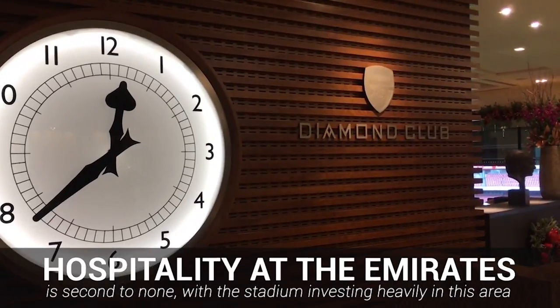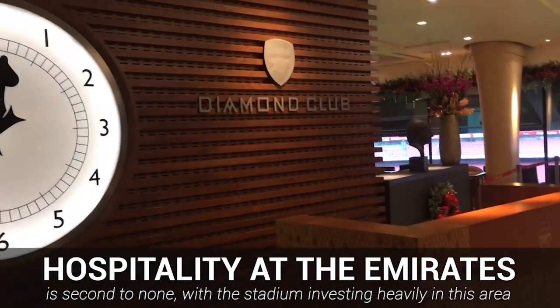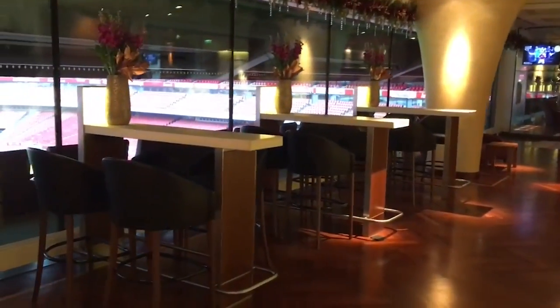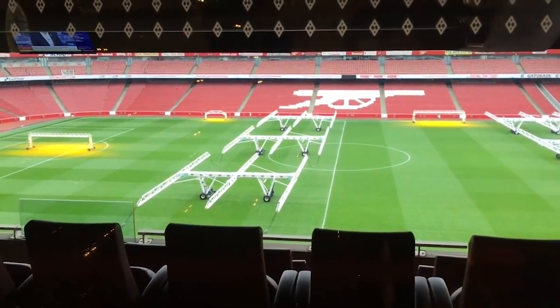It's not just the design of the ground that's modern either, as Arsenal wanted to ensure that hospitality and facilities were excellent for their attendees. Because of this, there are plenty of great places to grab a bite to eat and a drink at the game, and all of the facilities are very modernised to add to the experience of visiting Arsenal's ground.